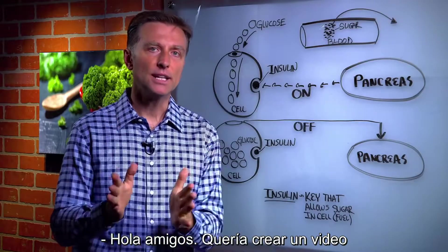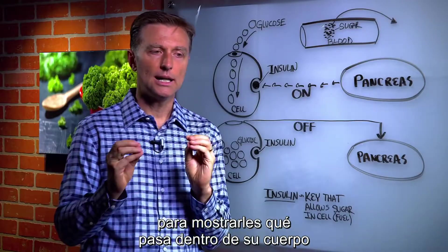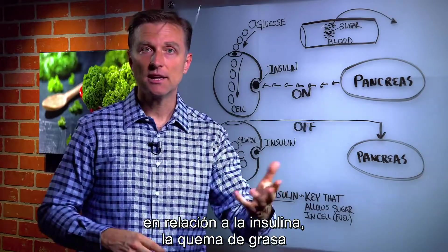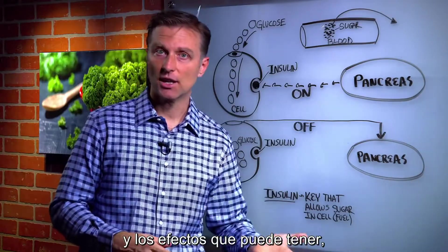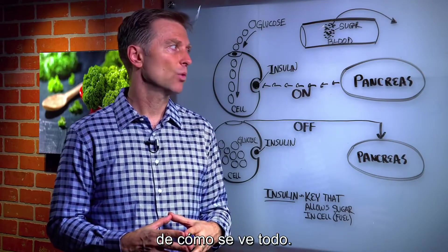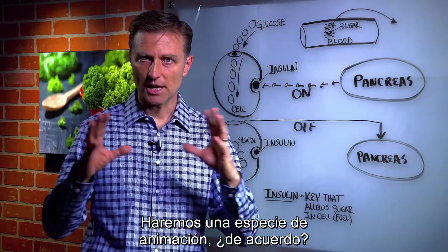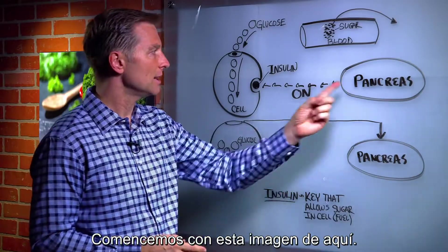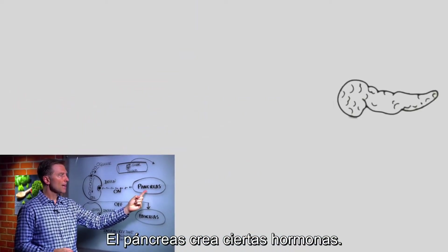I wanted to create a video to show you what happens inside your body in relationship to insulin, fat burning, and the effects that it can create, and give you a real inside demonstration of what it looks like. So we're going to do some animation through here. Let's first start out with this one image right here — we have the pancreas, and the pancreas makes certain hormones.